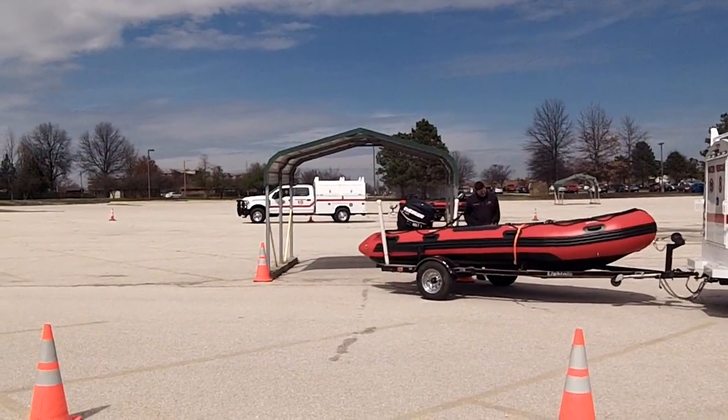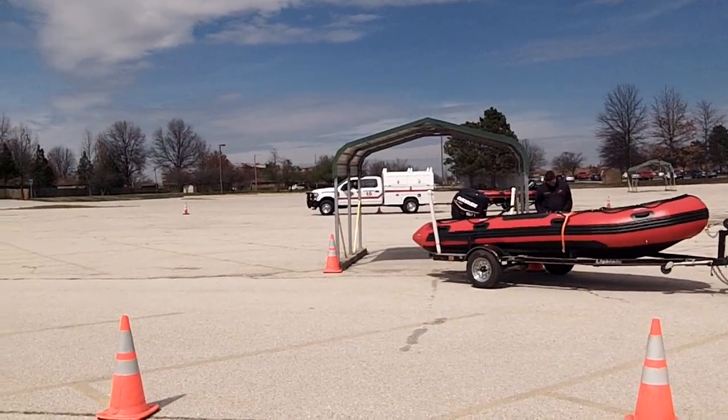I'm gonna go and cut this camera off. I think I'm making them nervous. They were doing really good before I got here.